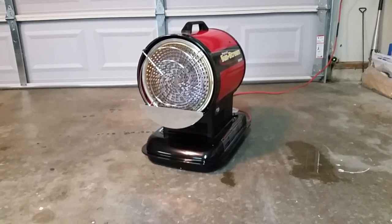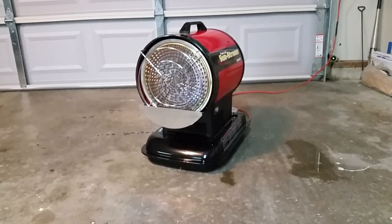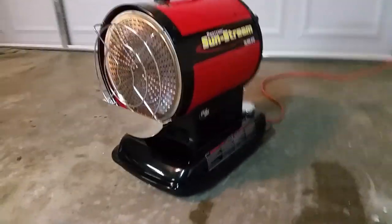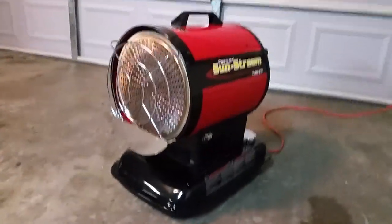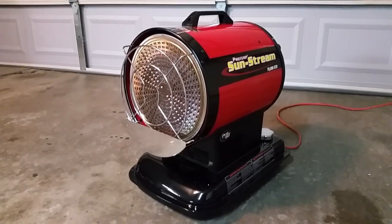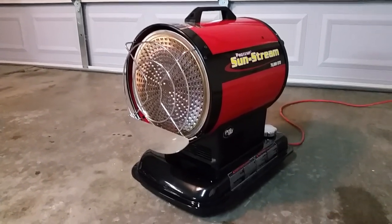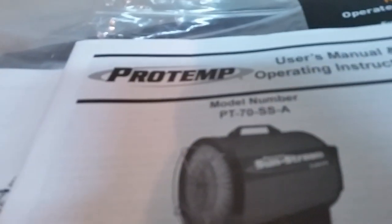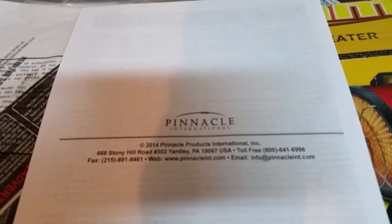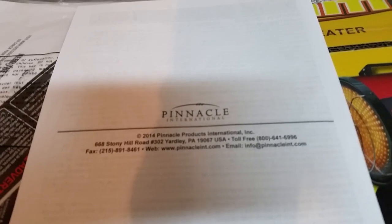I started looking around at infrared radiant kerosene heaters and within just a few days found this particular model. It's branded ProTemp Sunstream 70,000 BTU. There's an identical model except it's yellow called a Master Heater — the part number starts with PT for ProTemp and MS for Master. They're both made in China for Pinnacle International, based in Yardley, Pennsylvania.